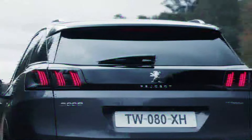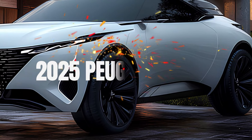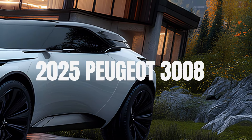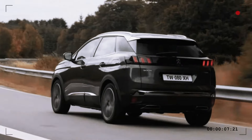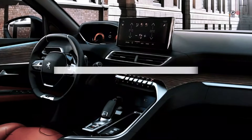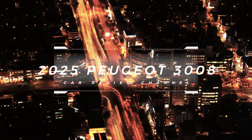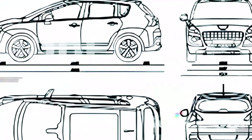What's up everyone! Get ready to explore the next evolution of SUVs — we're diving into the all-new 2025 Peugeot 3008, a ride that's redefining what it means to drive in style and innovation. This isn't just another SUV, it's a game changer, so buckle up because you won't want to miss what's coming next.